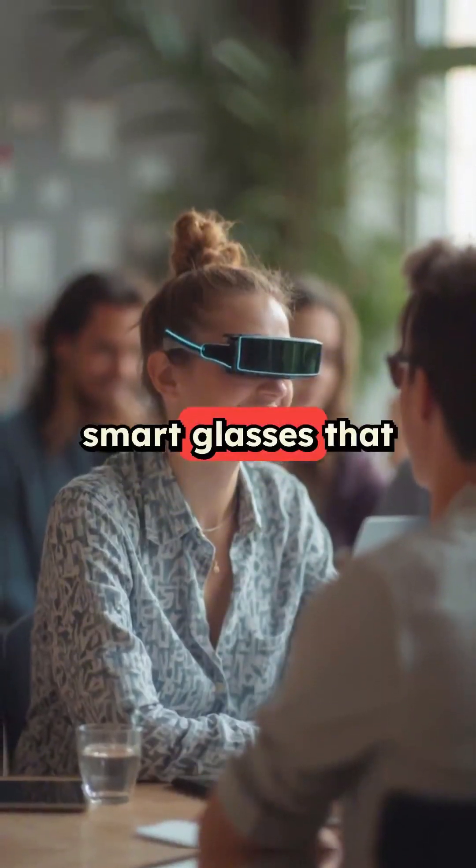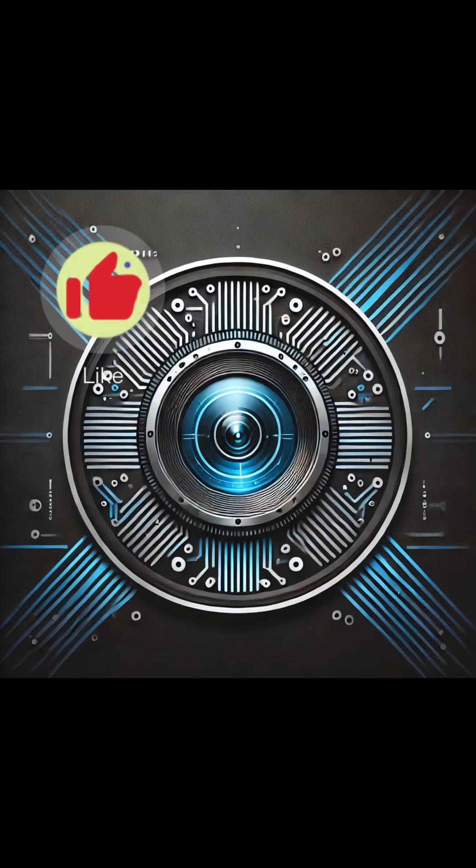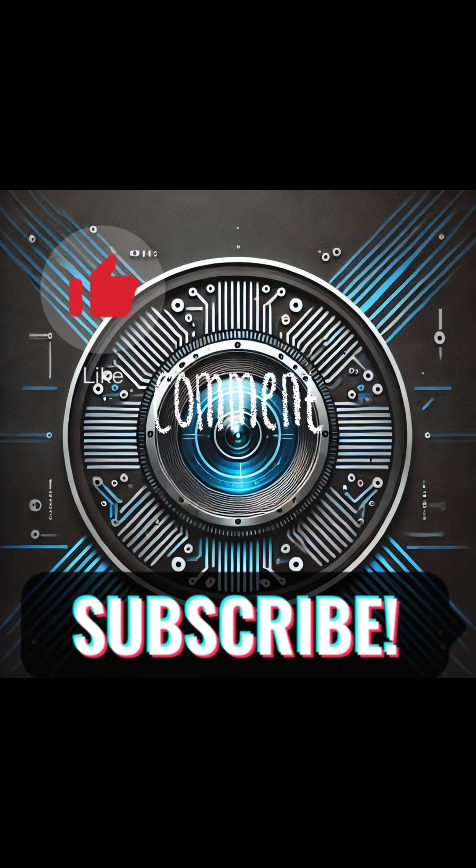Finally, smart glasses that don't make you look like you're cosplaying in the future. Don't forget to like, comment and subscribe to Future Lens for the latest in tech news and innovation.